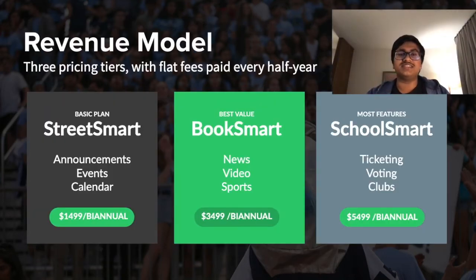Our new model includes three pricing tiers, each of which pays a flat fee twice a year. Our most basic plan is Street Smart, which has announcements, events, and a calendar for $14.99. Our best value tier, the middle tier, is Book Smart, which has all the features of Street Smart but also includes news integration, video capabilities, and sports integration for $34.99.